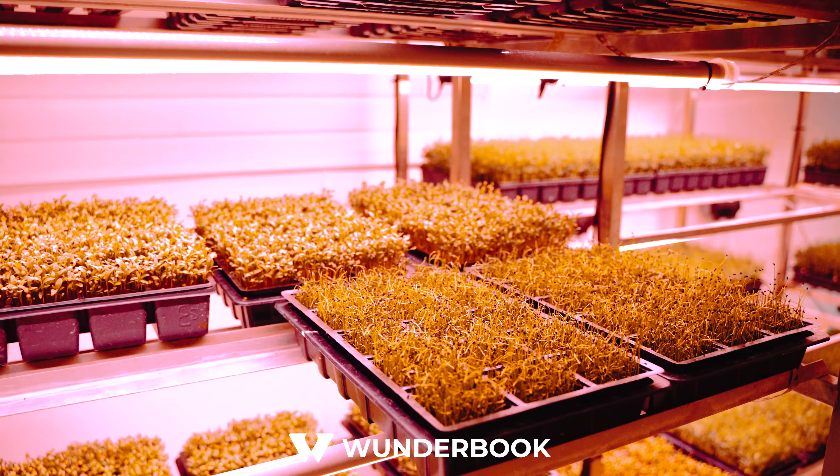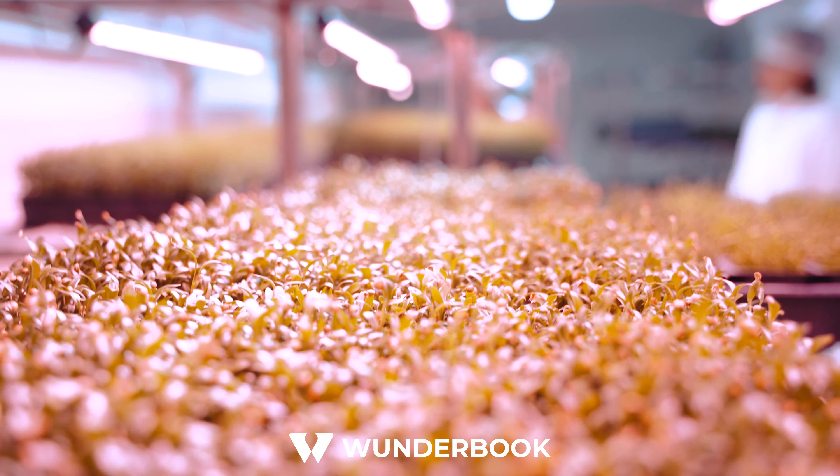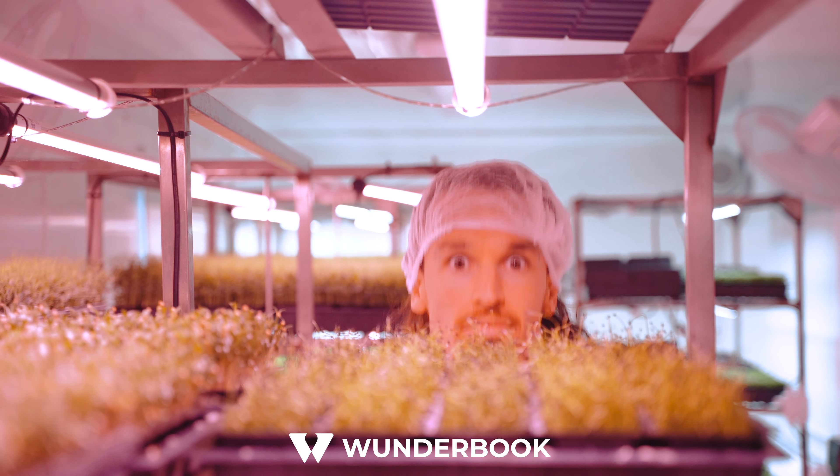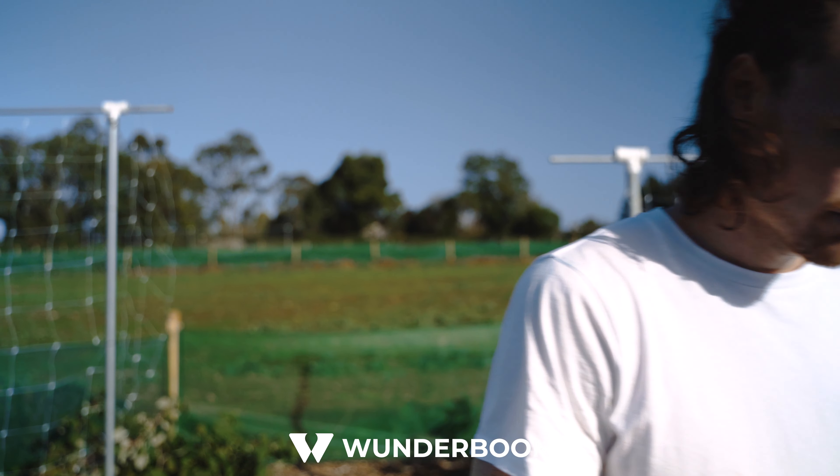Wonderbook uses technology to connect people to the real world and at Sproutman we also do the same. We use technology to grow one of nature's most nutrient-dense foods and also plan on using Wonderbook to connect via events in real life. I'll see you next time.